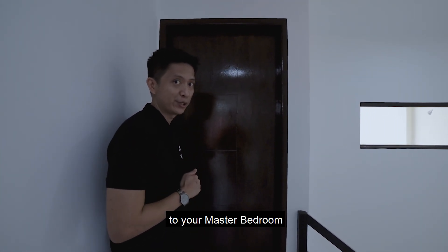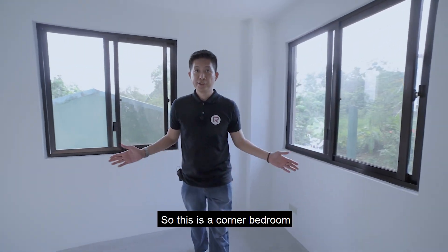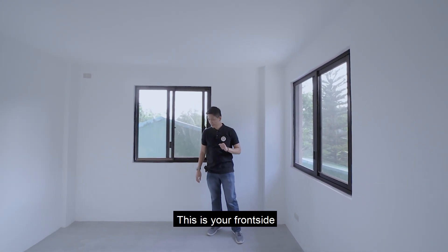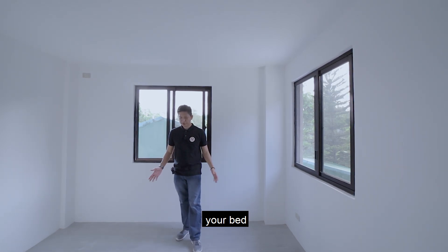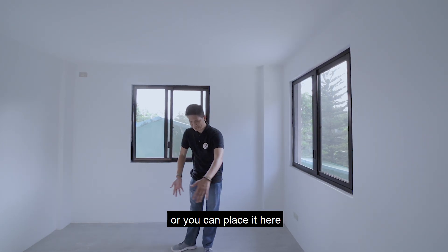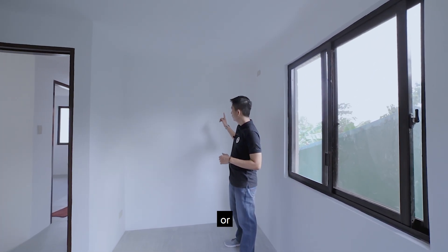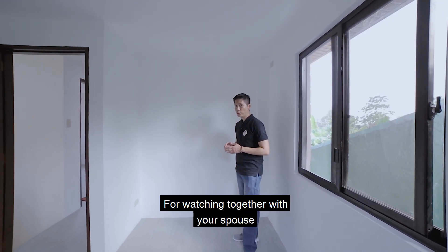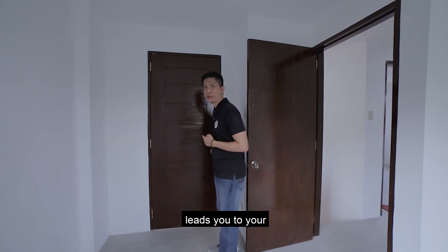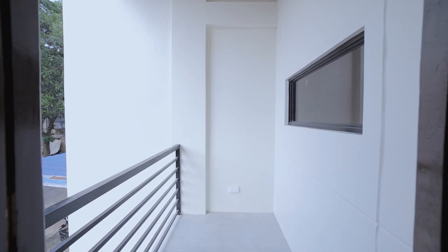This door leads to the master bedroom, which is a corner bedroom with two glass sliding windows — one facing the front side. You can place your bed depending on your preferred orientation. On one side you can put a cabinet, wardrobe, or a wall-mounted TV. This door leads you to the balcony.